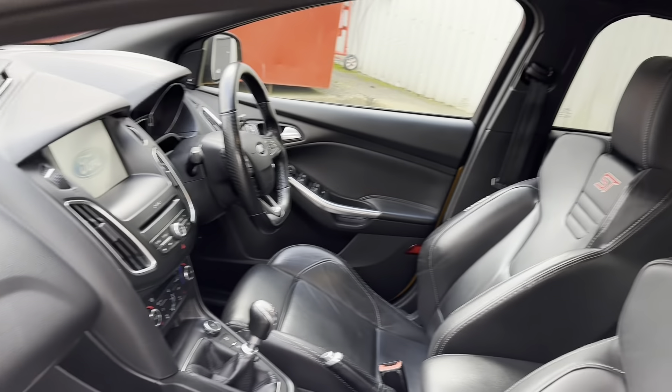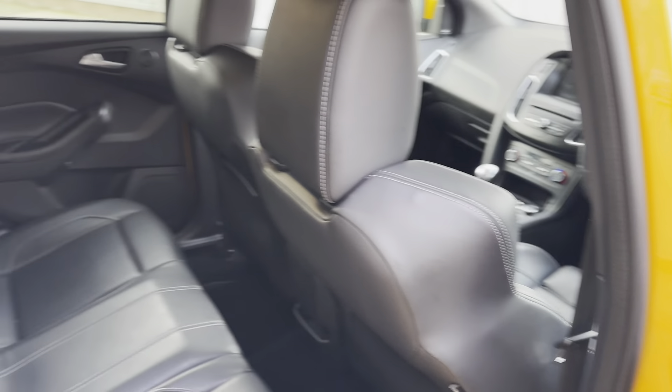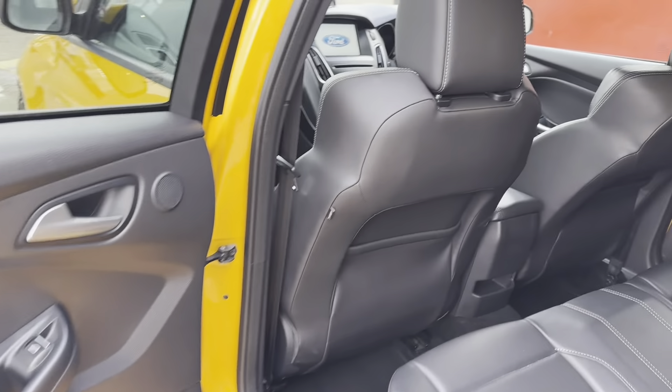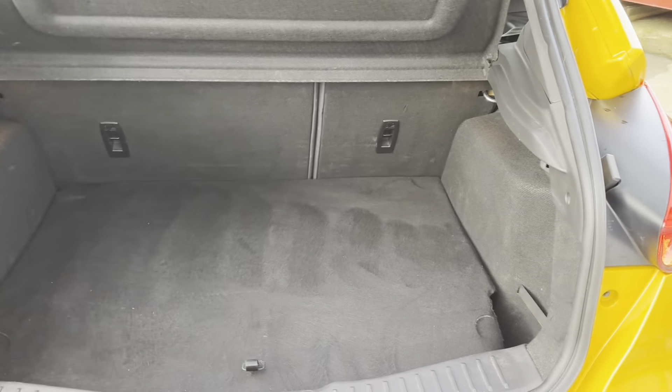These are a very comfortable, high performance cruiser. Lovely seats, a very nice place to be, and can really do what they need to do down a back road if you want them to. All very nice in the back as well, and a very practical, decent sized boot.